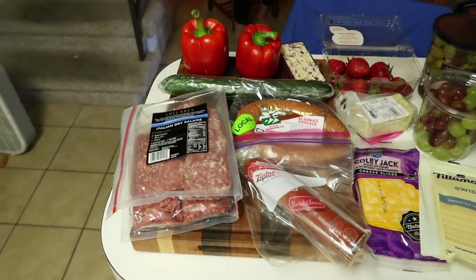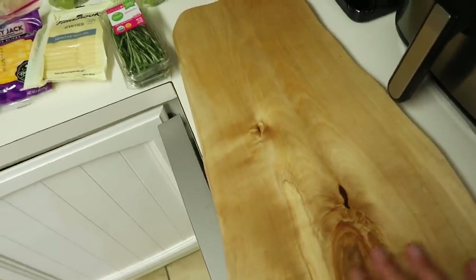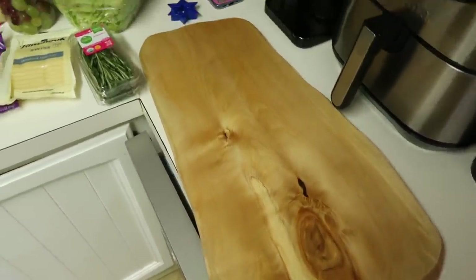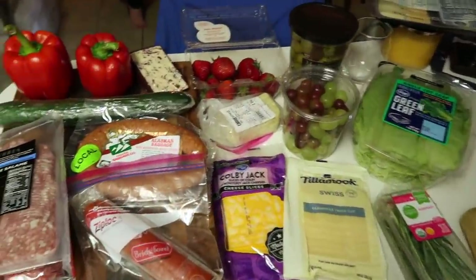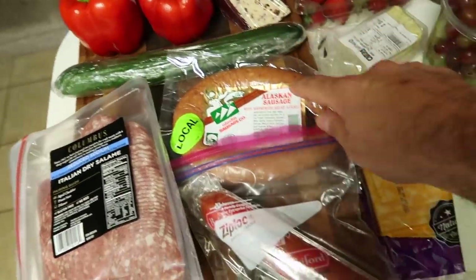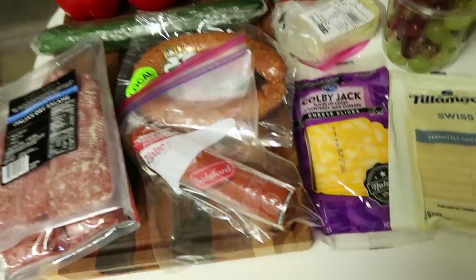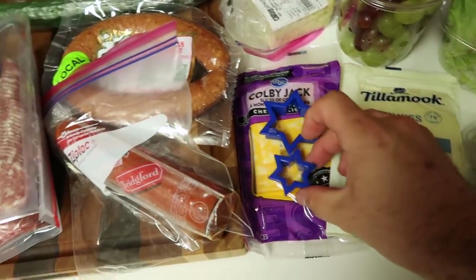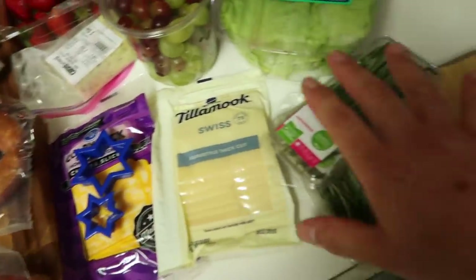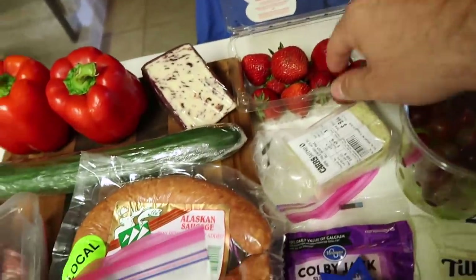We're about to start assembling our charcuterie board. Here are the ingredients. We'll kind of start building it on this board — one of our Shop 49th purchases, my 40th birthday gift to myself. I absolutely love it. Now here's what we have: red bell peppers, cucumbers, reindeer sausage, Italian dry salami, pepperoni — that giant meat sword from our travel snacks video — some cheese we're going to make stars out of, rosemary, green leaf lettuce for decoration, grapes, olives, strawberries, and more cheese. Sherry's actually going to be the one to assemble this and make it look pretty.